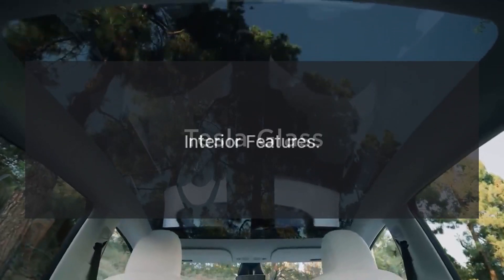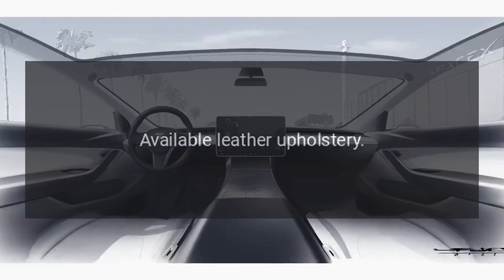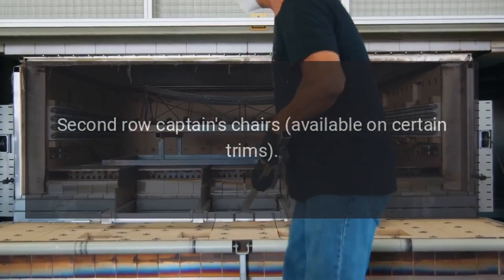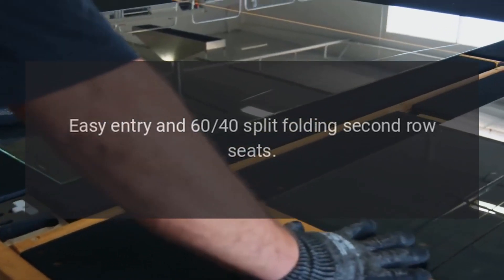Interior Features: spacious interior with three rows of seating, available leather upholstery, second row captain's chairs available on certain trims, easy entry and 60-40 split folding second row seats.